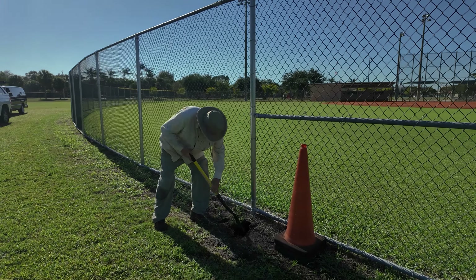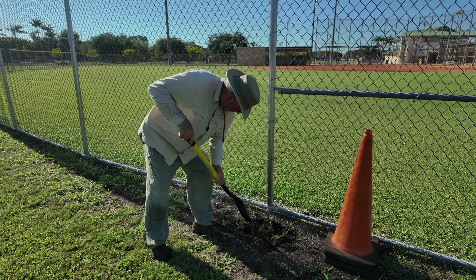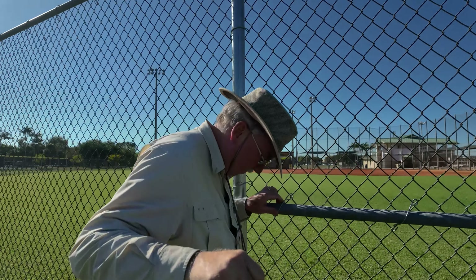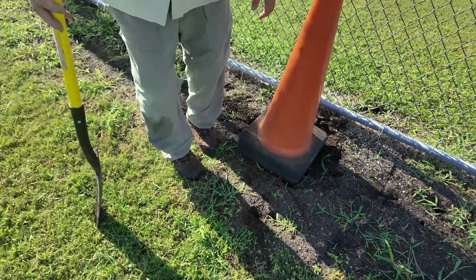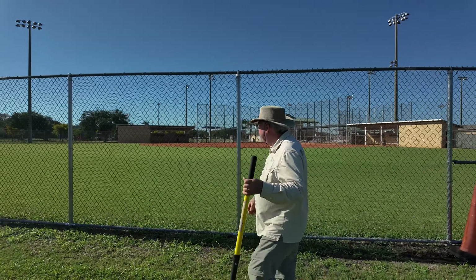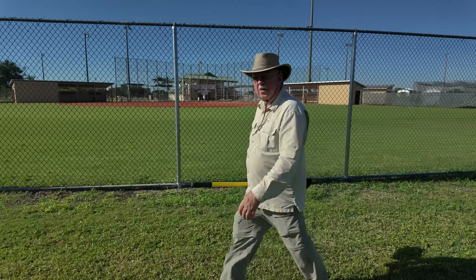That's the back wall right there. We're going to smooth this out just so that no one will trip on it. And we may as well set the cones right on top. Perfect — so this is done. We'll let the City know. Another successful owl trip to Coral Springs Sportsplex.